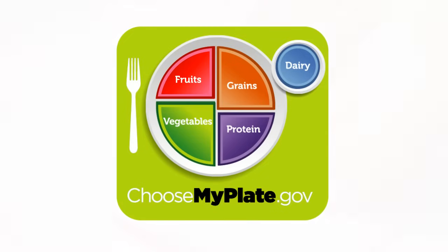With the new Choose My Plate dietary guidelines, the delectable possibilities for nutritious meals are endless. Take what you've learned today and stock that fridge full of the best foods that your body needs.